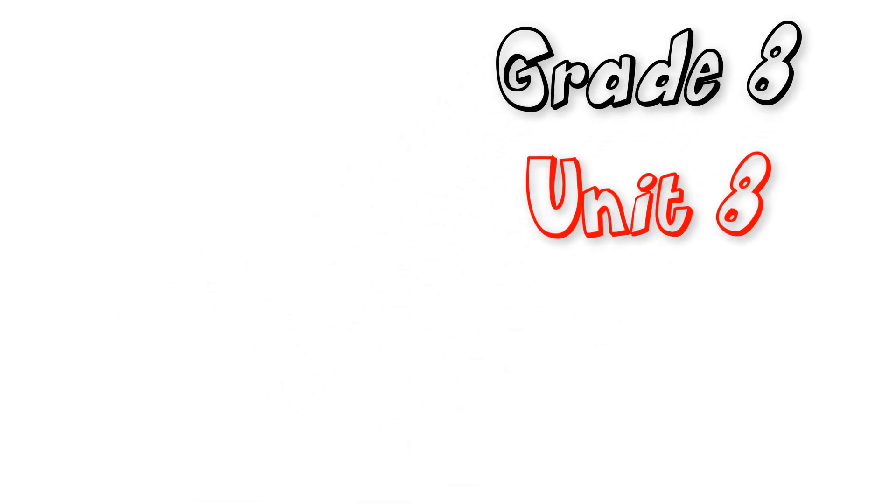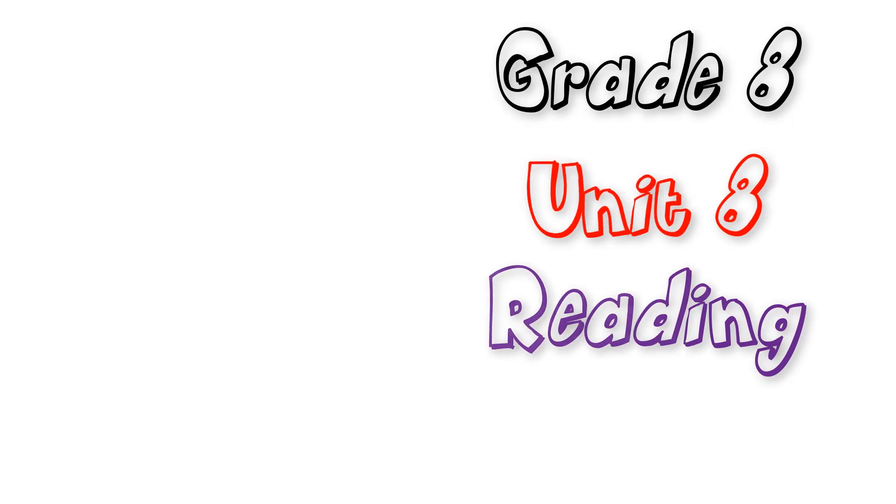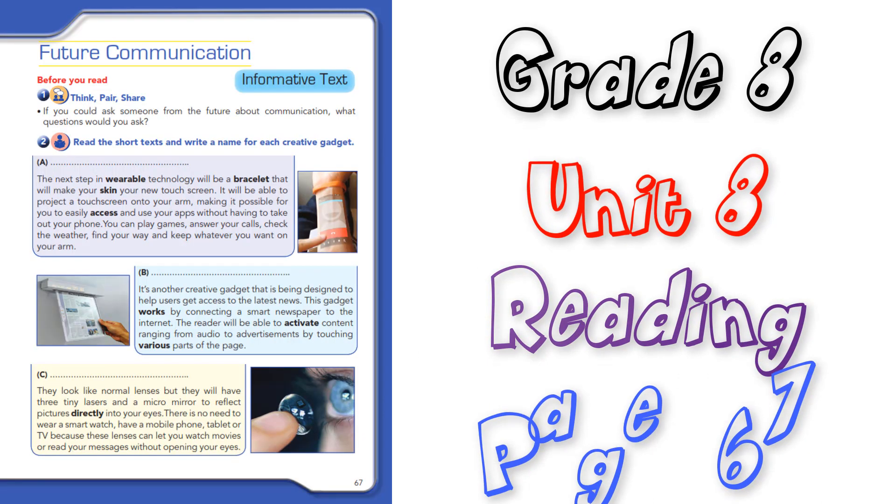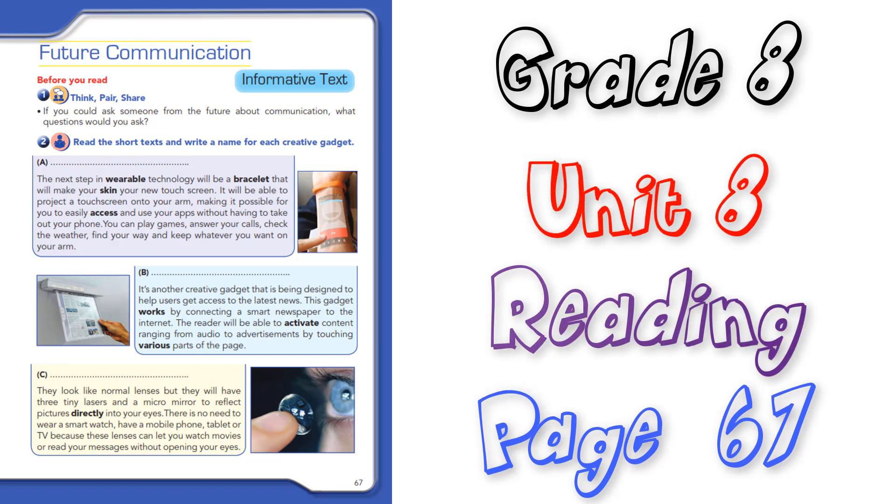Grade 8 Unit 8 Reading: Future Communication, Page 67.